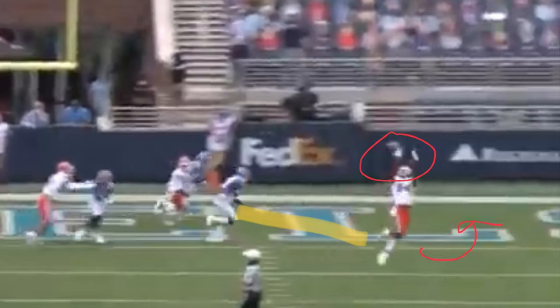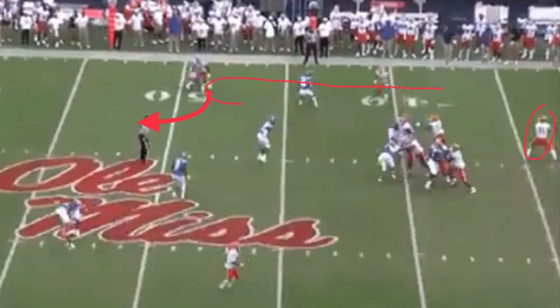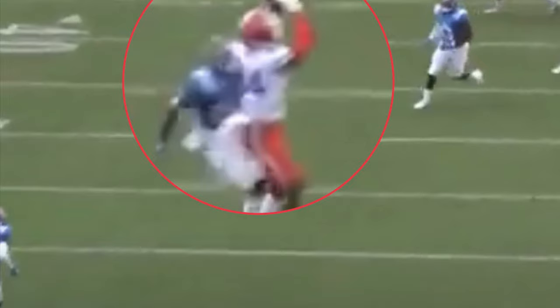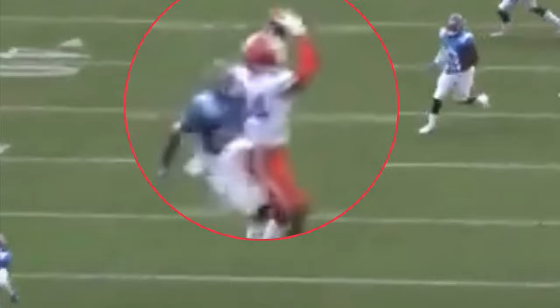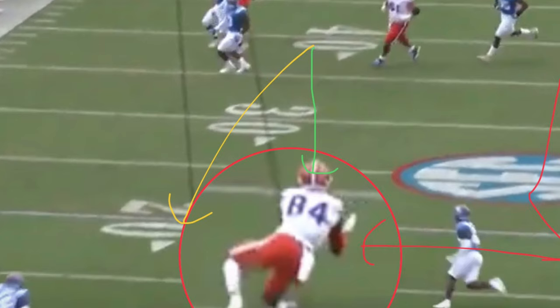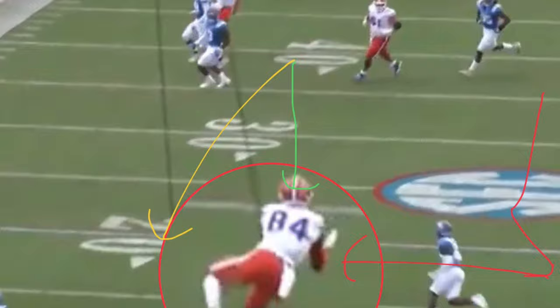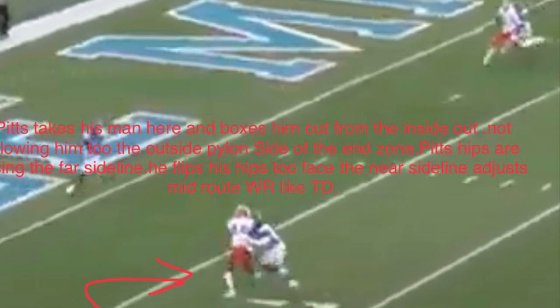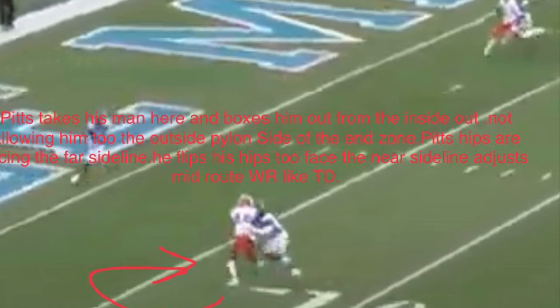On this route, he's actually played up top at the outside position — the X probably. He sells the comeback but then turns it into a slant going back across the field. He catches the ball with his hands cleanly across the middle. He doesn't need much separation, though he does get a lot of it — you can throw it to his back shoulder or just anywhere near him and he'll pretty much get it. He does a good job of coming back to his quarterback, but the ball is severely underthrown. He needed to go to the yellow, but it goes to the green, and he does a good job of coming back to the football and catching it. Pitts takes his man and boxes him out from the inside out, not allowing him to get to the outside pylon side of the end zone. His hips flip to face the near sideline just mid-route, like a wide receiver, to catch a touchdown. He boxes him out like a basketball player — that's his basketball background coming in right here. He's almost fully pivoted, then the ball comes in, he's got separation, and he's already walled himself off from the defender.